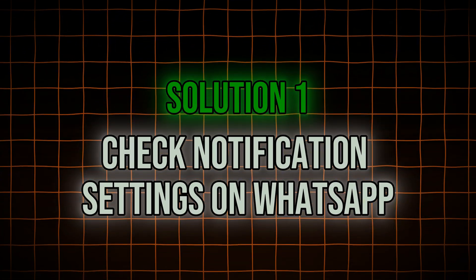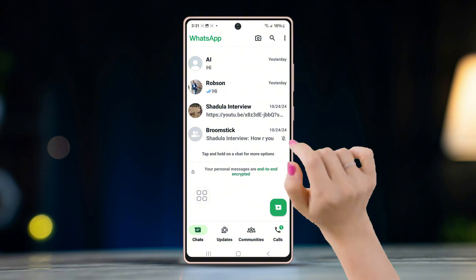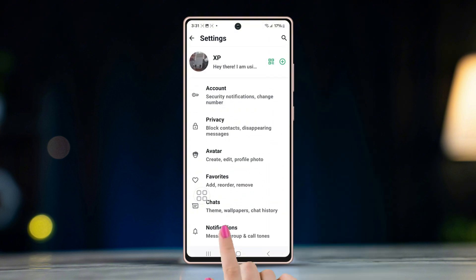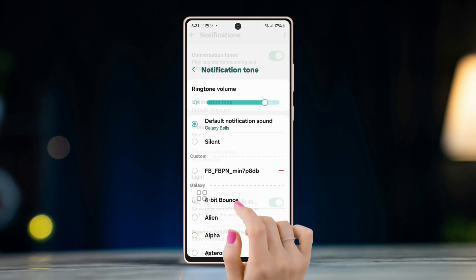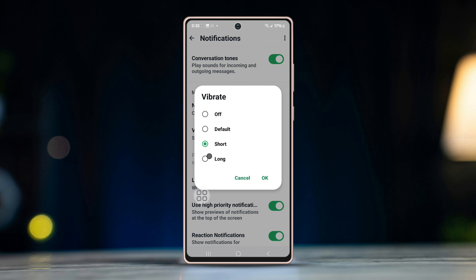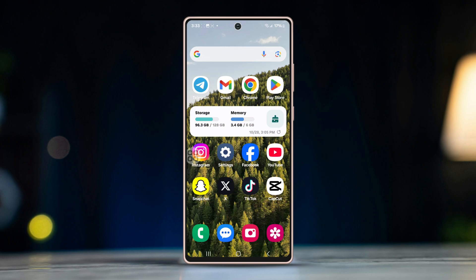Solution one: check notification settings on WhatsApp. Open WhatsApp, tap on the three dots in the upper right corner, and select Settings. Go to Notifications, ensure notification tone is set, turn on vibration mode for notifications, and make sure to turn on notifications for all types of activity on WhatsApp.